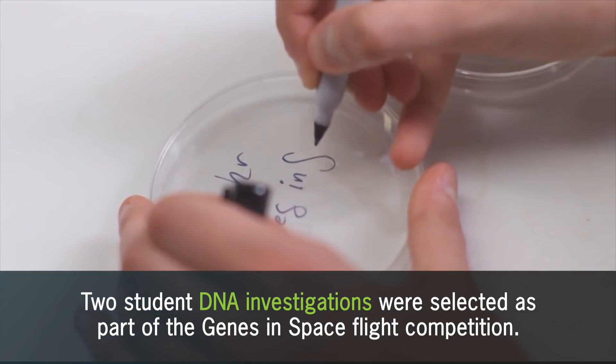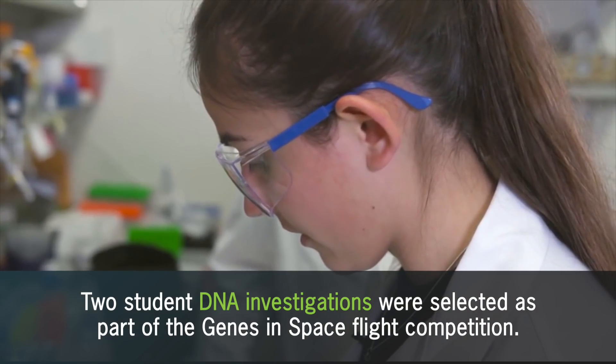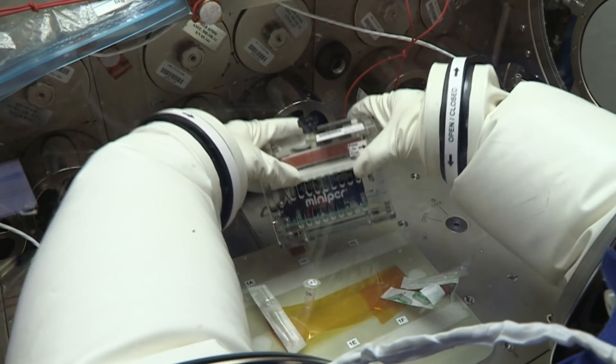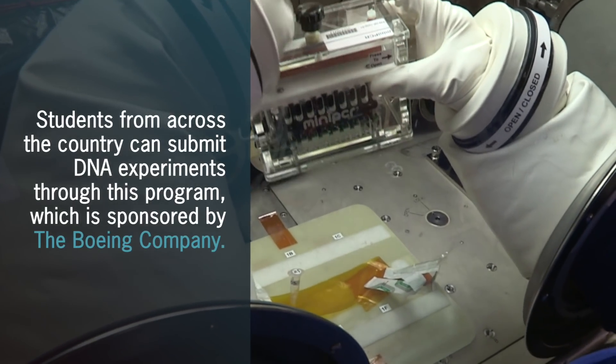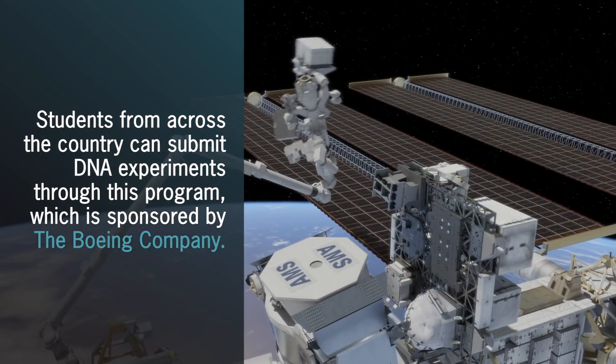Two student investigations as part of the Genes in Space flight competition will be evaluating various DNA experiments aboard the space station. Students from across the country have the ability to submit DNA amplification experiments through this program, which is sponsored by the Boeing Company.